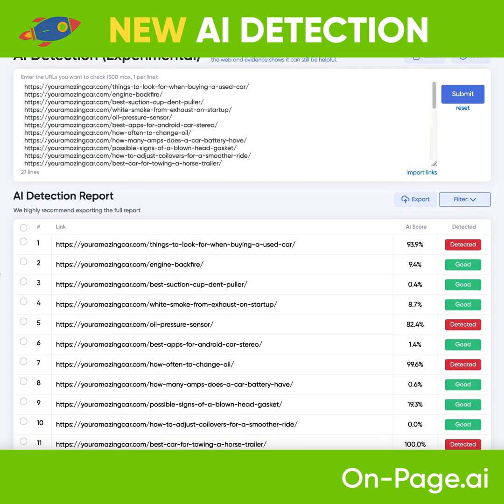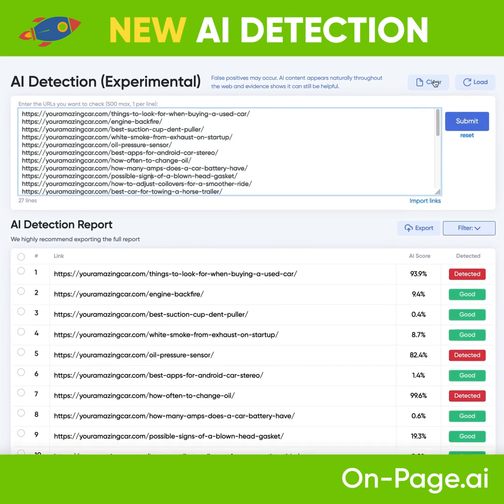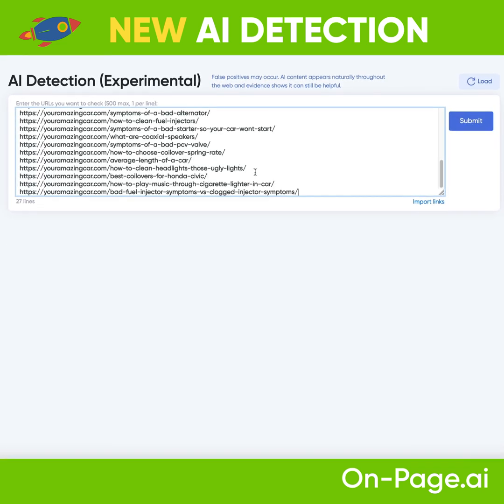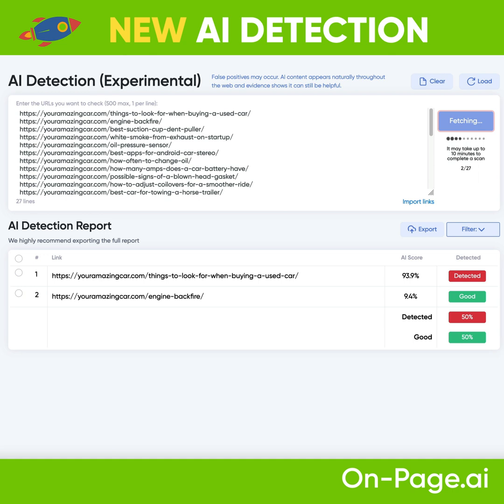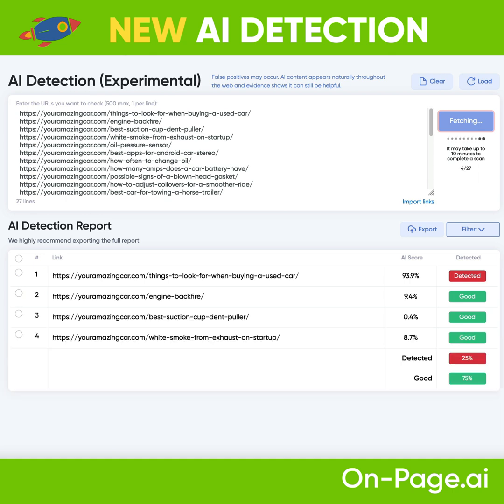Let me show you it in action. You come here and paste in a list of URLs — we're doing a site audit on this website. Then you click Submit and Confirm. It's going to go out and scan these pages to detect AI-ridden content, including GPT-3-ridden content. This could be very useful if you're trying to figure out the percentage of a website that is AI-ridden versus how much is human-written.